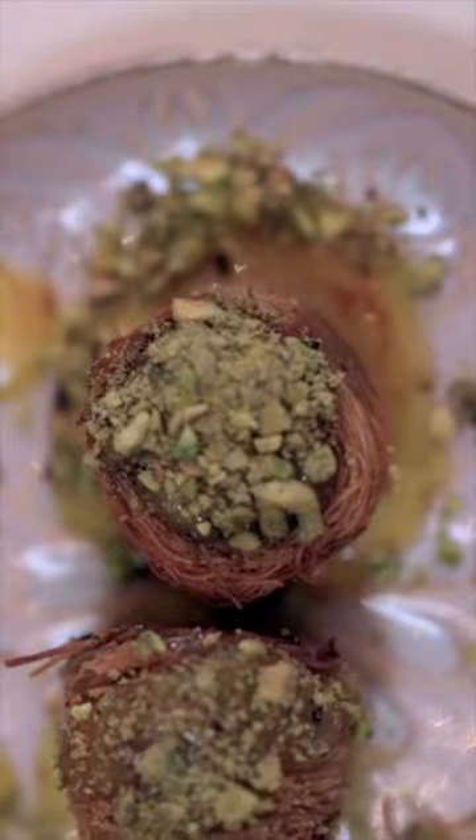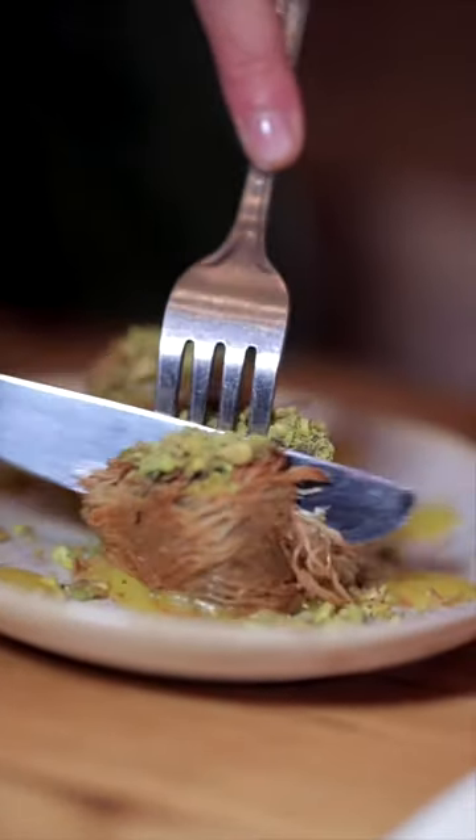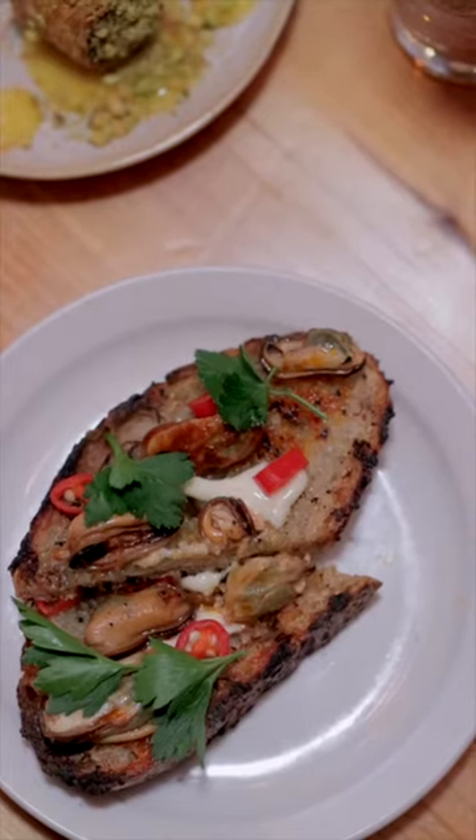So we ordered two tapas. The first is a lamb shank baklava. Baklava is normally a Mediterranean type of dessert, so it's super sweet, but they've actually paired it with savory lamb, so it's like a really cool combination of tastes. Then we ordered the mussel escabeche, which is kind of like a bruschetta but with mussels rather than tomato.